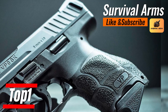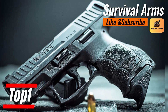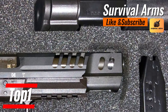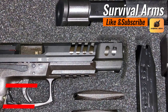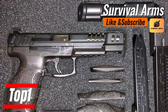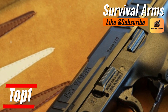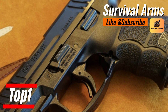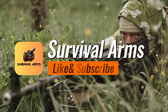Each shot becomes a verdict delivered with the authority of faultless performance that can only come from a lineage of Heckler & Koch engineering. The VP9SK unfolds like a blacksmith in the shadows, forging personal peace cartridge by cartridge, making it not just an option for concealed carry but the ultimate choice. The Heckler & Koch VP9SK is not just another gun on the market — it is the market itself, redefining the standard for all firearms that follow.